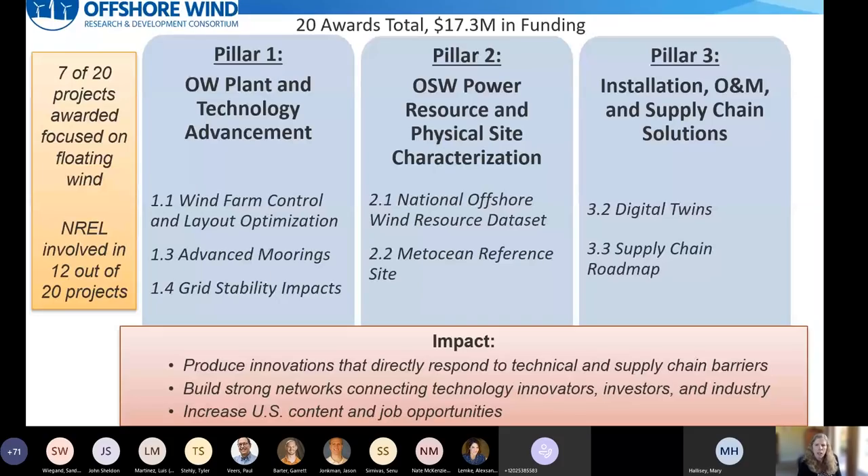In addition to funding from WIDO, NREL performs floating wind research through other mechanisms. One is the Department of Energy's National Offshore Wind Research and Development Consortium, or NOW RDC, which hosts competitive solicitations for offshore wind research. The NOW RDC focuses on building connections between research and industrial communities to produce innovations that directly address near-term challenges. This is different from the WIDO work, which focuses on more long-term research goals. The first round of awards included seven of 20 projects focused on floating wind, covering topics like wind farm control optimization, advanced mooring design, and a national offshore wind resource dataset.